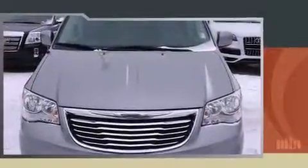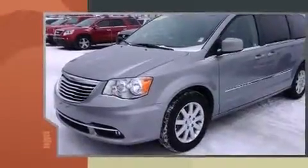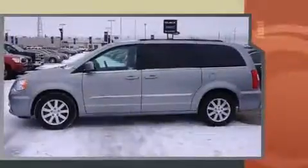Step into the 2015 Chrysler Town & Country. Under the hood you'll find a six-cylinder engine with more than 270 horsepower, providing a smooth and predictable driving experience.